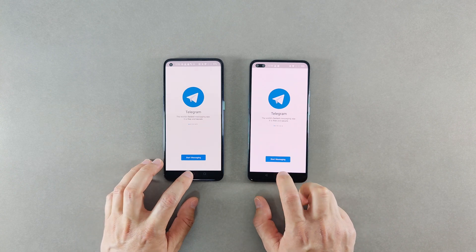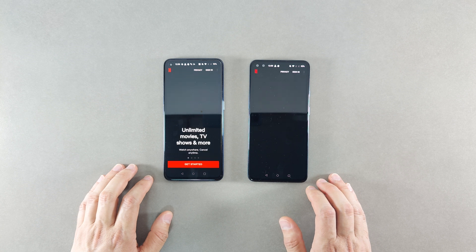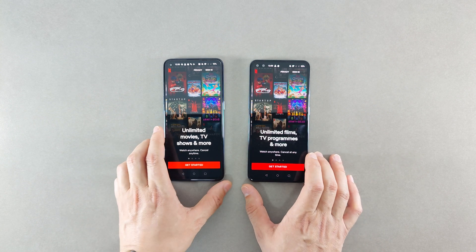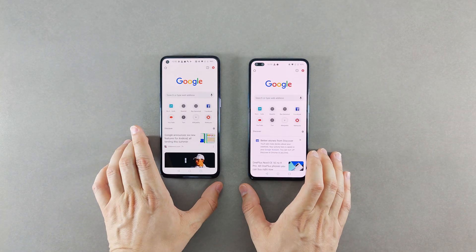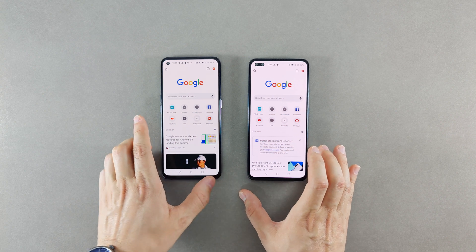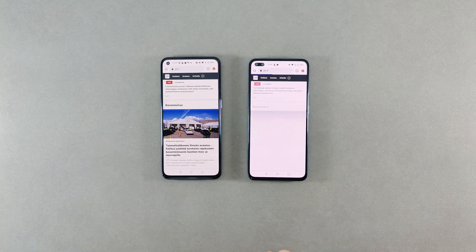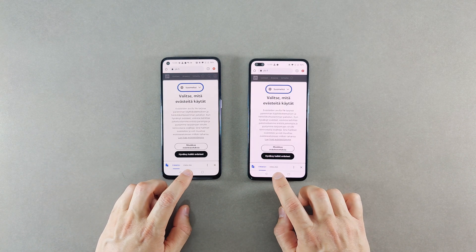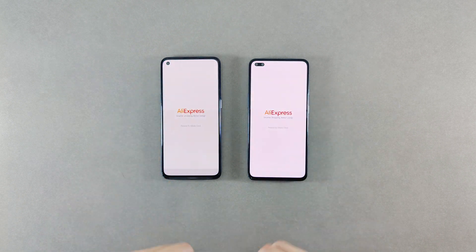Now we go and try to open Telegram - very similar, maybe a bit faster on the Nord CE. For Netflix, slightly faster on the Nord CE. Now let's try Google Chrome - it was slightly faster on the Nord CE, and the web page loaded faster on the Nord CE as well.